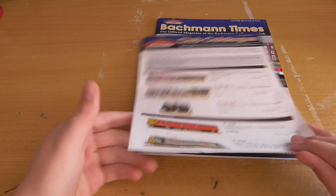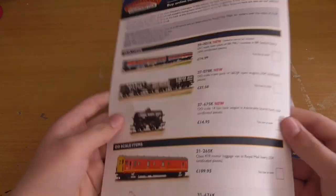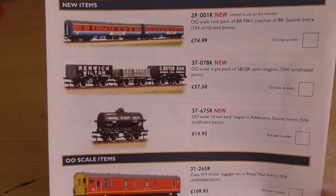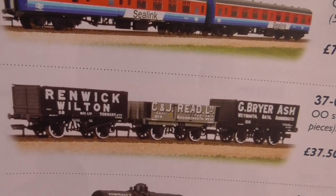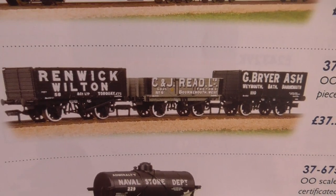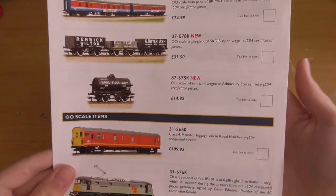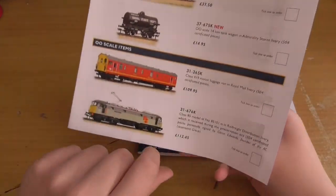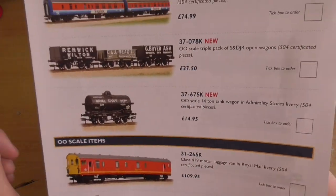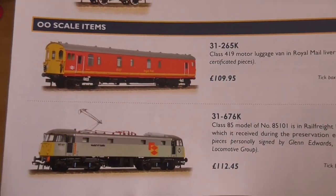There's all the layouts - quite a few. As I said that doesn't apply to me. Then we've got the club catalogue with all the club products you can buy. The new items include the SDJR 7F 88. And Callum, I know you're watching because you always watch - these SDJR open wagons look right up your street mate. Definitely look at getting those because they look really nice, and it's what you model which is the S&D.